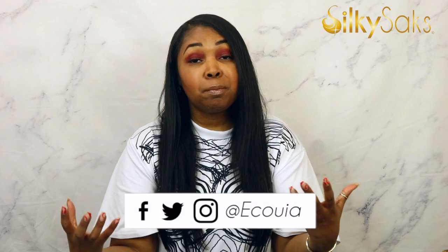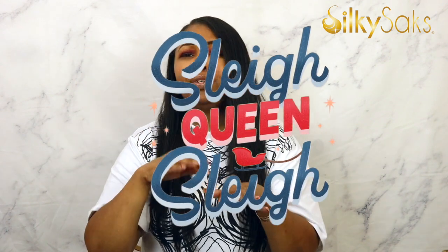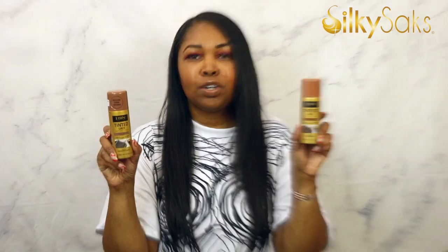My name is Equoya. I own a company called Silky Sex where I started luxury hair care products, and I also do a lot of wig reviews, wig teaching, and related videos here on YouTube. So I know a thing or two about slaying a wig, and I'm going to be sharing these wig-slaying products and tools that you can order from Amazon right now. Let's get into these products!